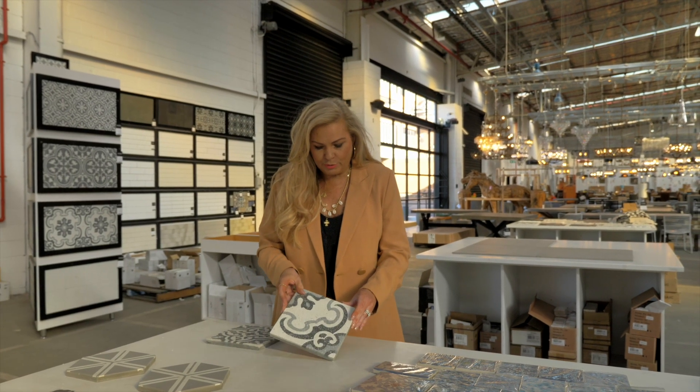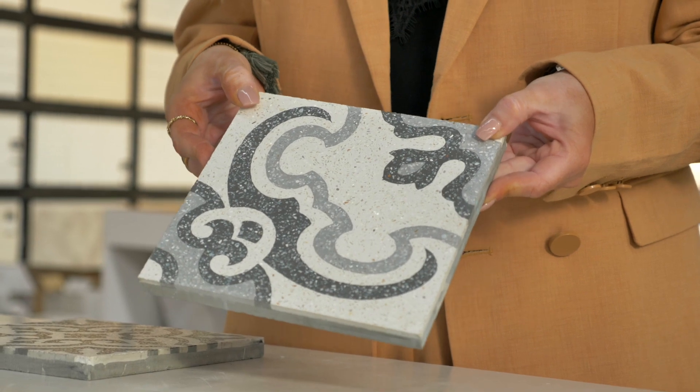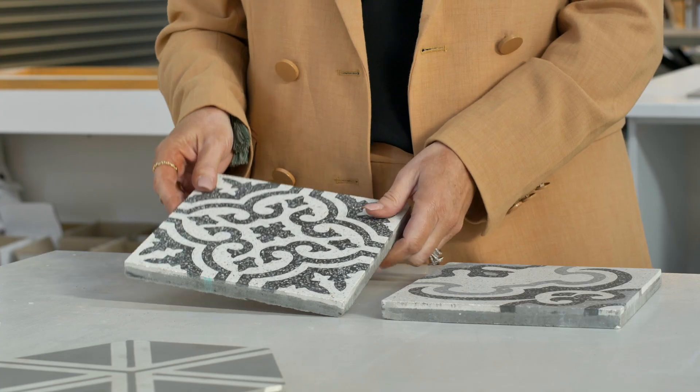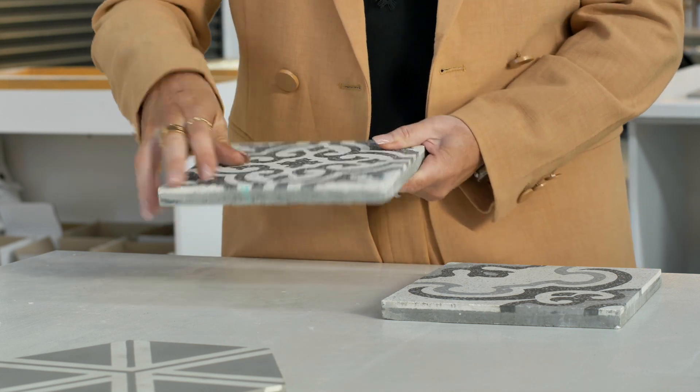This has got the mother of pearl through it and you can actually see that beautiful reflection through there. And then these ones actually have marble chips, so just a beautifully smooth, beautiful feel.